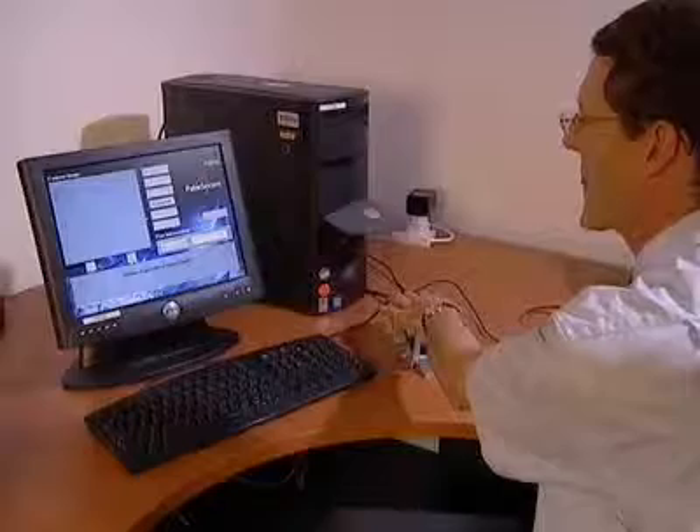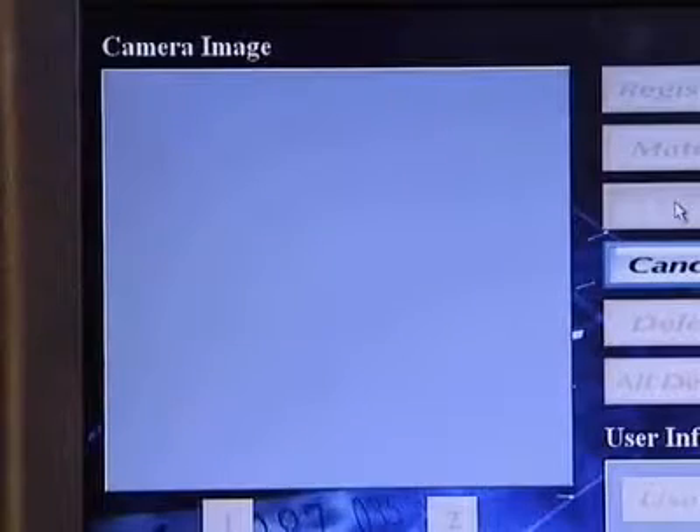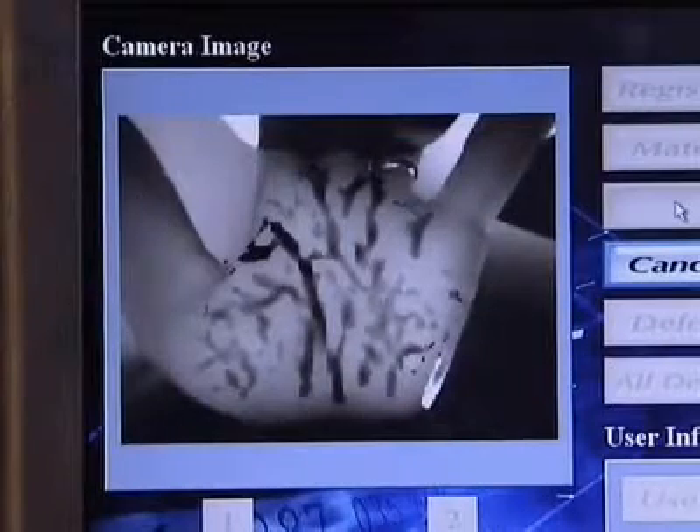Handprints are also unique to each individual, alongside the more familiar fingerprints. This new machine records the veins and arteries in your hand — another means of confirming you are who you really say you are.